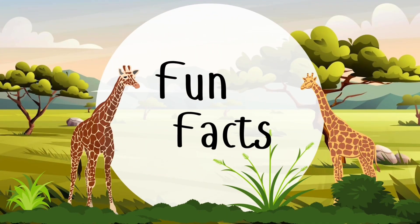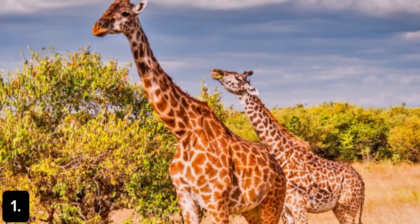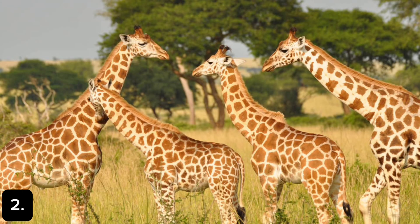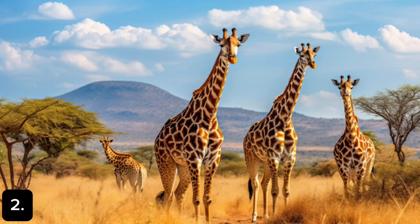Fun facts. There are many different types of giraffes. Scientists argued for a while and decided there are four different types: the Maasai, southern, northern, and reticulated giraffes. No two giraffes have the same pattern. Like our human fingerprints, their unique pattern tells them apart.